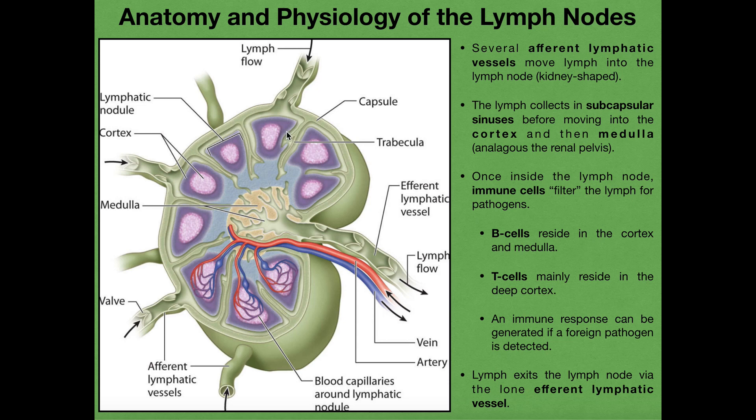We also have one efferent lymphatic vessel. This efferent lymphatic vessel is going to come out and bring the lymph out of the lymph node, going toward the next lymph node, or in some cases the cisterna chyli. So we have lymph delivery to the lymph node, various things are going to happen to it inside, and eventually the products are going to exit through the efferent lymphatic vessel.